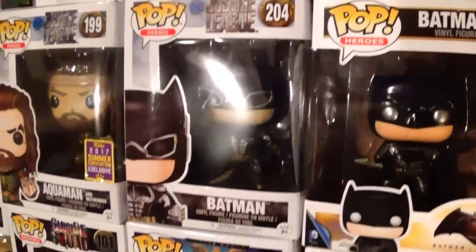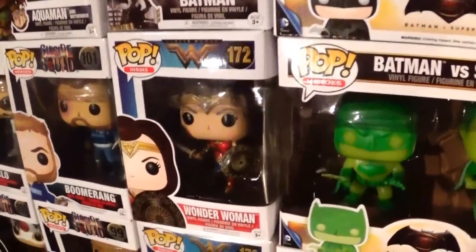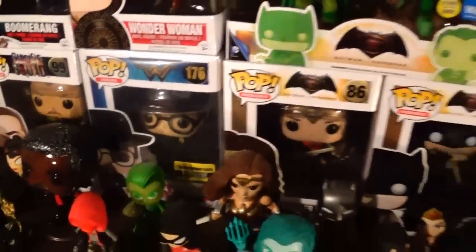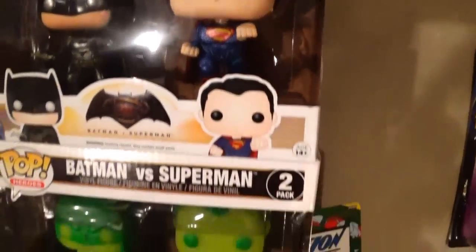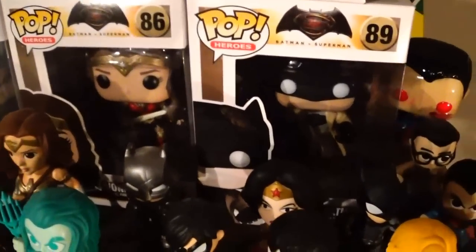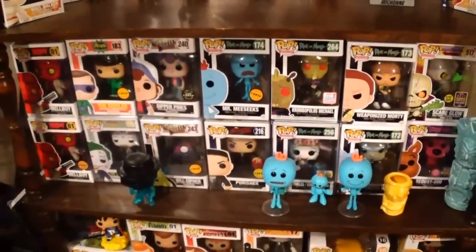I have the Suicide Squad figures including Dr. Harleen and Joker in the suit — those are Walmart exclusives. With the Justice League I have the two latest from the Legion of Collectors: Aquaman with the water rising around him, Steppenwolf, Bruce Wayne, the summer convention exclusive, and also the Flash. From Suicide Squad I also have the Joker as Batman. Got Batman from Justice League, Aquaman with the Mother Box, Wonder Woman from the Wonder Woman movie — the common and the Diana Prince civilian version. From Batman v Superman I have the armored Batman, the aqua-colored Aquaman, metallic two-pack of Batman and Superman, the glow-in-the-dark two-pack, Wonder Woman, and Nightmare Batman.